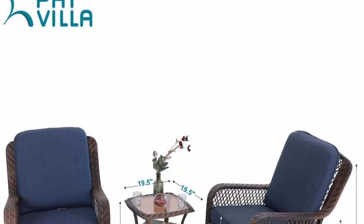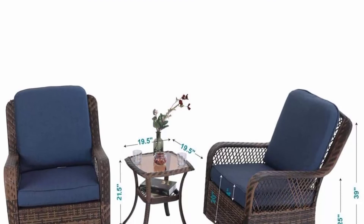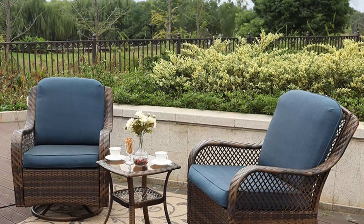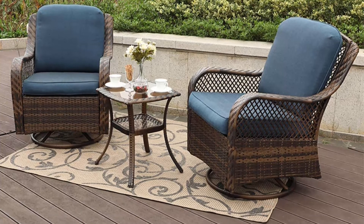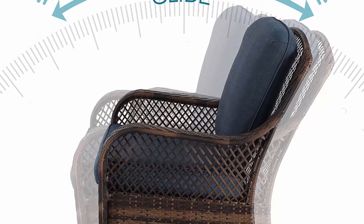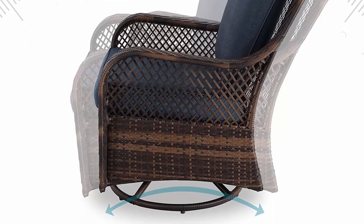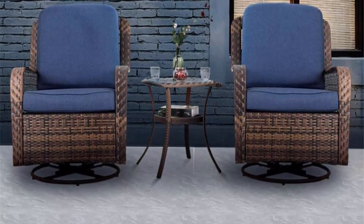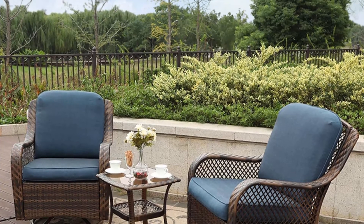Rust and weather resistant, perfect for outdoor activities. Material: powder-coated stable steel frame, rust and weather resistant. All-weather resistant wicker. Quick-drying deep seat cushions covered in high-performance spun polyester fabric for superior durability and colorfastness in all outdoor settings. Stable and breakage-proof tempered glass tabletop. Easy to assemble with clear instructions and all necessary accessories included. Padded cushions with removable covers for easy cleaning and maintenance.